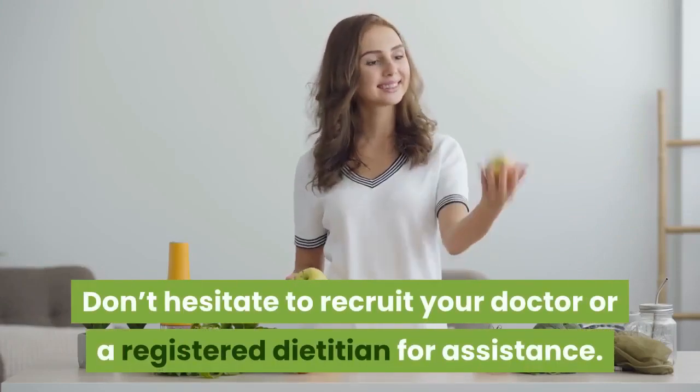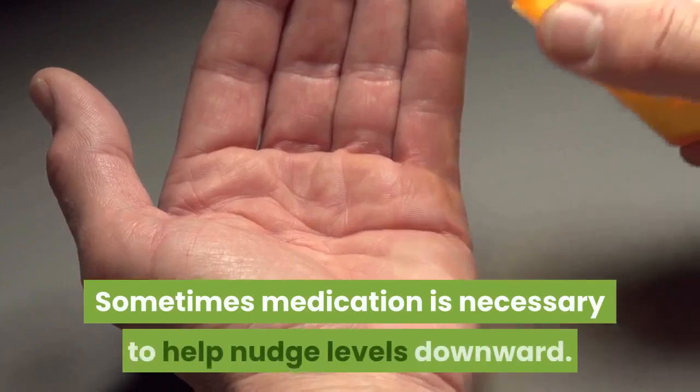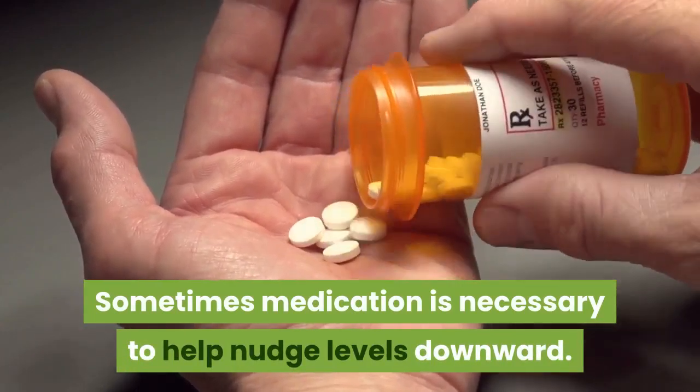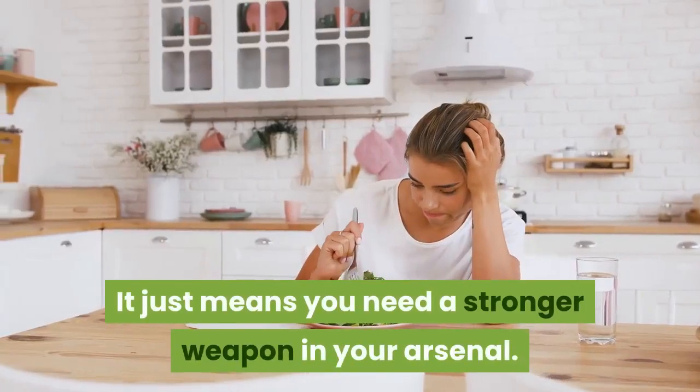Still having trouble reducing your blood pressure? Don't hesitate to recruit your doctor or a registered dietitian for assistance. Sometimes medication is necessary to help nudge levels downward — it doesn't mean you've failed. It just means you need a stronger weapon in your arsenal.